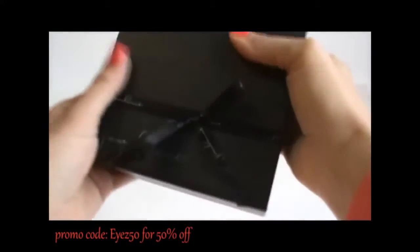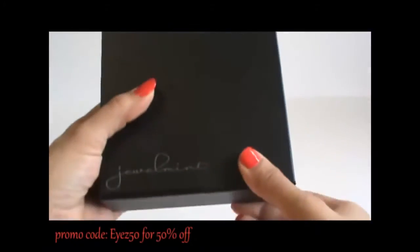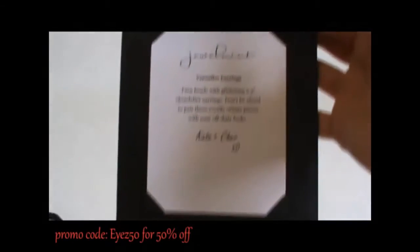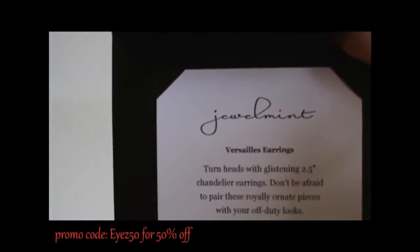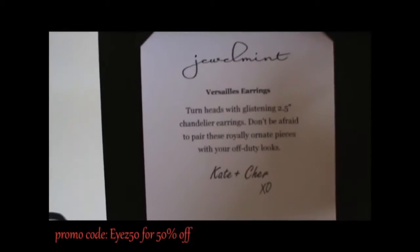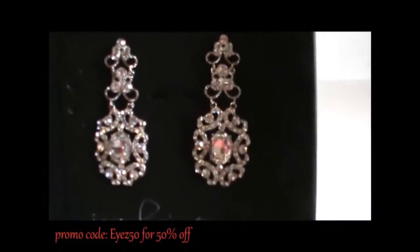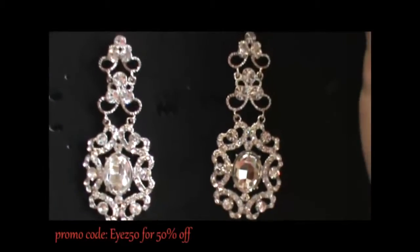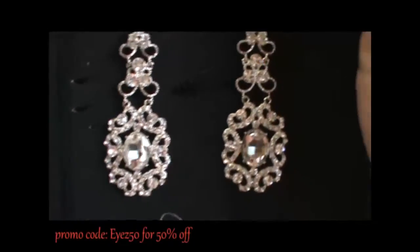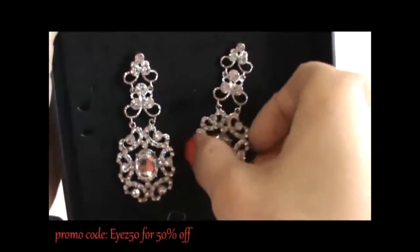And this other box — it's black. It also comes with a ribbon around it. This is the Vercelis earrings. These are gorgeous. This is perfect for a night out with a black dress. It's really, really sparkly.